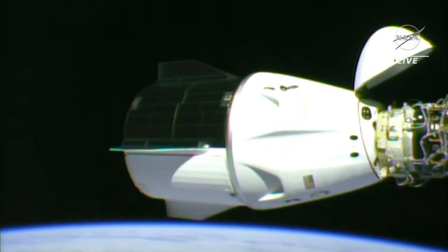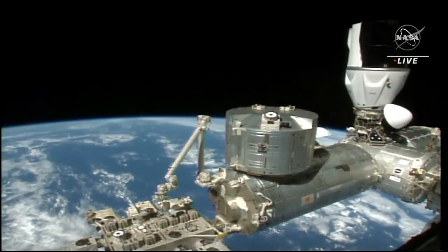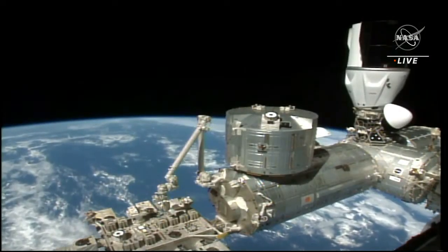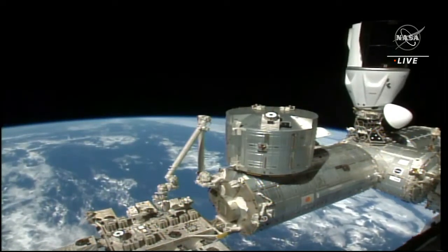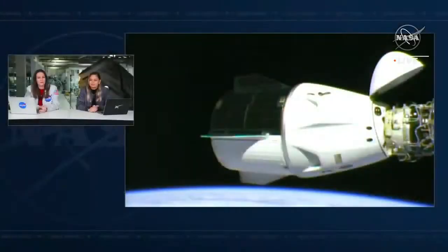We're just around three minutes away from that undocking sequence beginning. We did hear the go for readiness, so we are on track for Crew-3's departure back to Earth. Since Crew-4 arrived a week ago, the station has had a crew of eleven — a fuller house. It'll take the crew complement back down to seven astronauts and cosmonauts aboard the International Space Station.